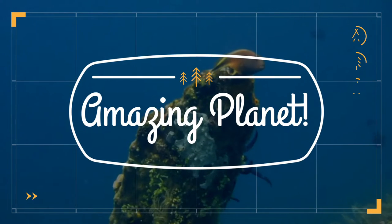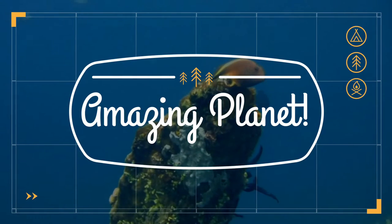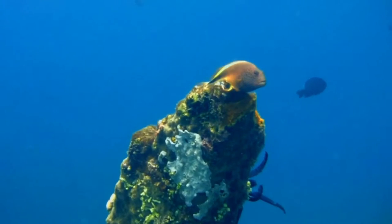Did you know that the smallest bird is a bee hummingbird? Wonderful, isn't it. Welcome to the show.